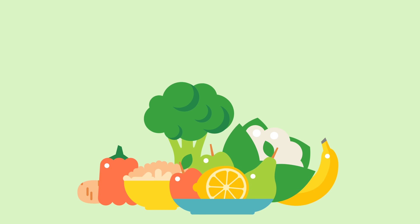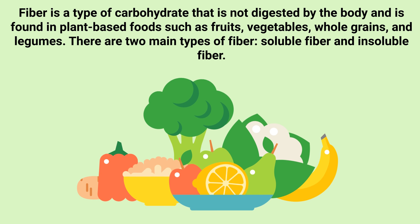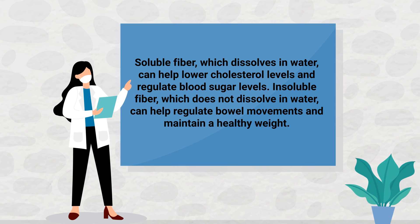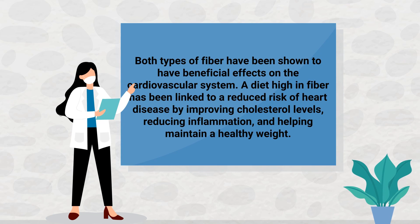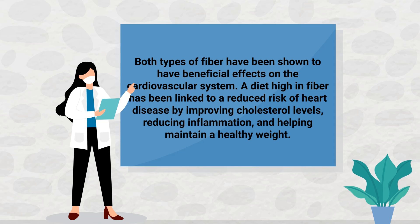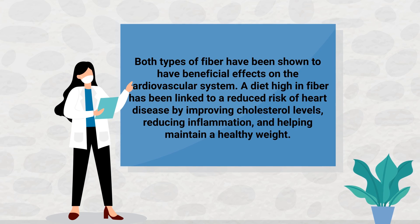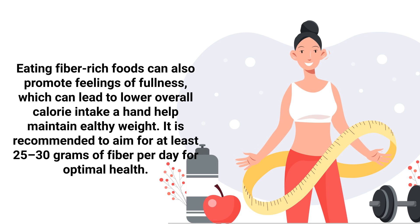Number 6: Fiber. Fiber is a type of carbohydrate that's not digested by the body and is found in plant-based foods such as fruits, vegetables, whole grains, and legumes. There are two main types of fiber: soluble and insoluble fiber. Soluble fiber, which dissolves in water, can help lower cholesterol levels and regulate blood sugar levels. Insoluble fiber, which does not dissolve in water, can help regulate bowel movements and maintain a healthy weight. Both types of fiber have been shown to have beneficial effects on the cardiovascular system. A diet high in fiber has been linked to a reduced risk of heart disease by improving cholesterol levels, reducing inflammation, and helping maintain a healthy body weight. Eating fiber-rich foods can also promote feelings of fullness, which can lead to lower overall calorie intake. It's recommended to aim for at least 25 to 30 grams of fiber per day for optimal health.